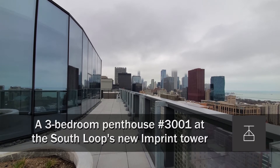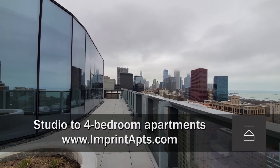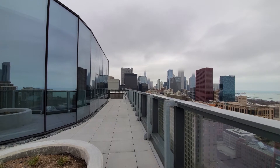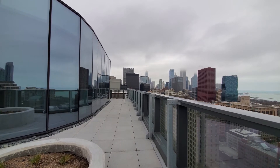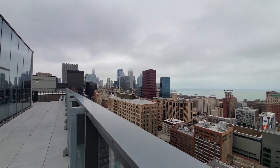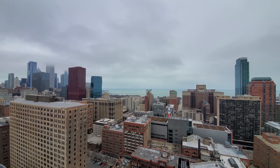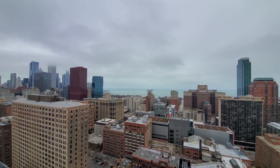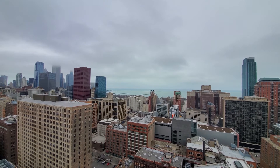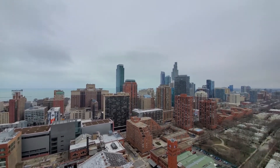I'm in the Printers Row neighborhood in the South Loop, and I'm on the sprawling wraparound terrace of a three-bedroom, three-bath penthouse at the new Imprint Apartment Tower, looking at a huge amount of outdoor living space. I'm panning around for a view over Printers Row toward Grant Park — going to have a view of Buckingham Fountain and the Navy Pier fireworks in the summertime. Just a wraparound view out to the south and to the west.